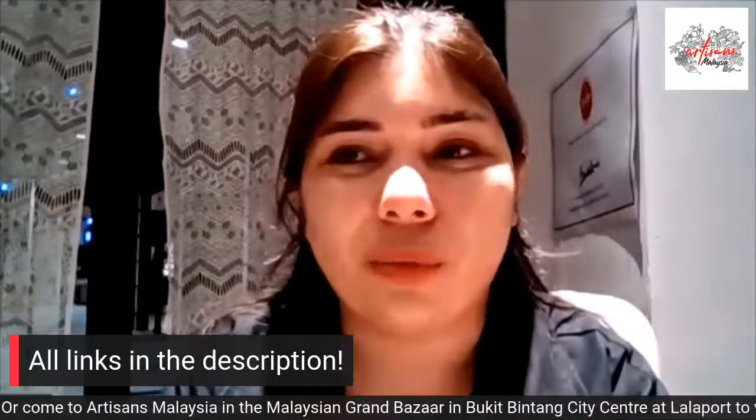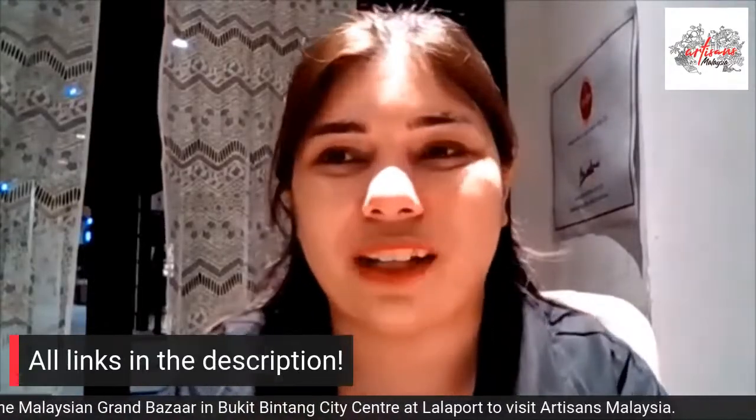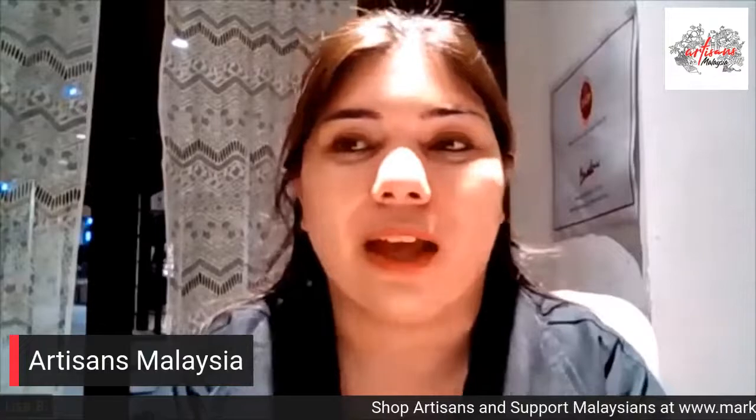You can also come to any one of our Addison's Malaysia stores, like the one here at the Malaysian Grand Bazaar. We're here Monday to Friday from 11 a.m. to 7 p.m., and on the weekends from 12 p.m. to 6 p.m.